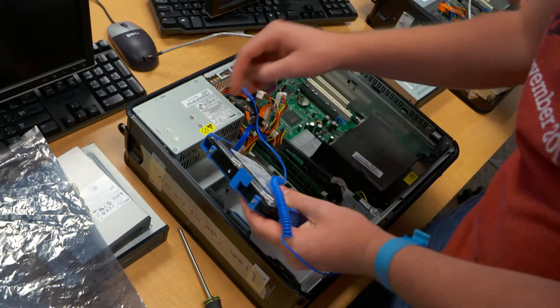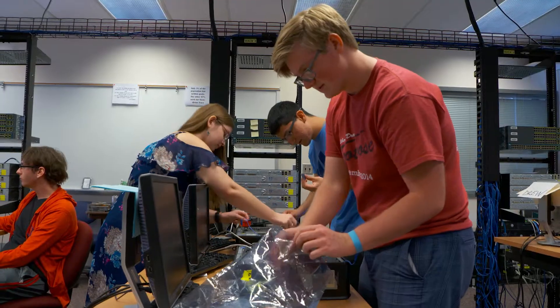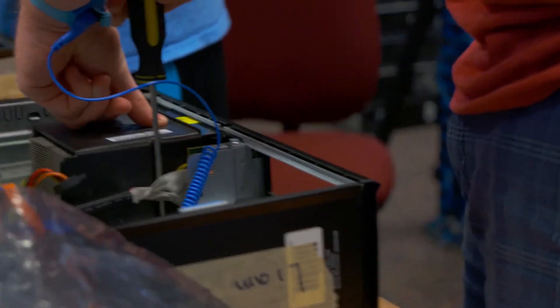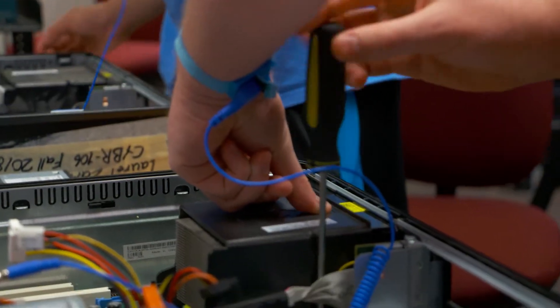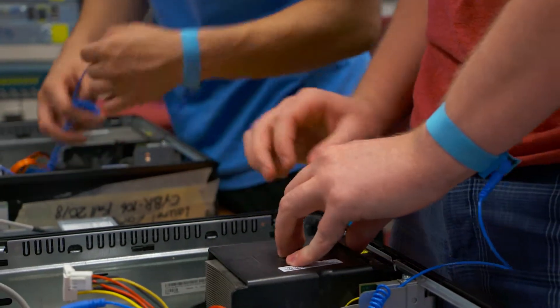In the courses you'll have a chance to configure and troubleshoot routers, switches, and firewalls, take apart computers and put them back together and troubleshoot them, install operating systems, install software, install virtual machines, work with ethical hacking tools, and also work with forensics tools.